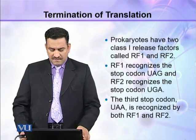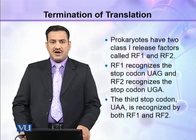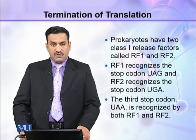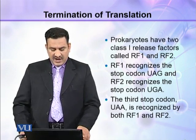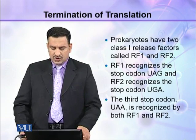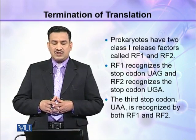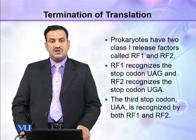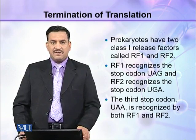Prokaryotes have two class 1 release factors called RF1 and RF2. RF1 recognizes the stop codon UAG, RF2 recognizes the stop codon UGA, while the third stop codon UAA is recognized by both RF1 and RF2.